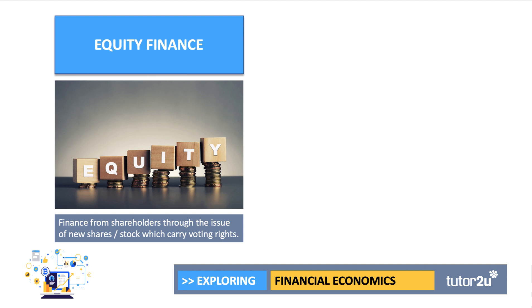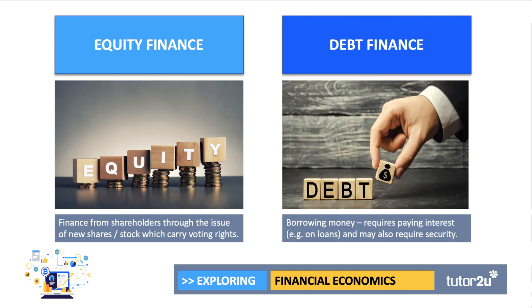When a business needs to raise new money, extra finance, they have essentially two main options, particularly well-established businesses. One is to either go to their private or public investors and raise equity finance through the issue of new share capital, new stock which carries voting rights. An alternative is to go to the debt markets, to the bond market in particular and issue a bond, which is essentially a loan requiring paying interest to the bond holder. Sometimes loans require also some form of security at the time of issue.